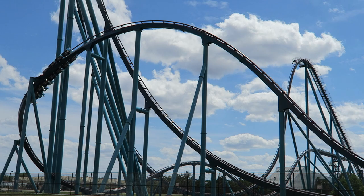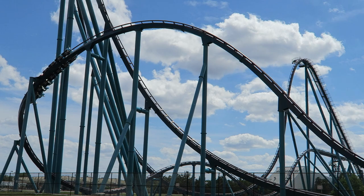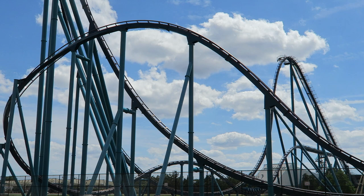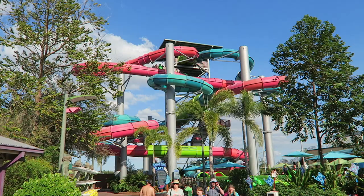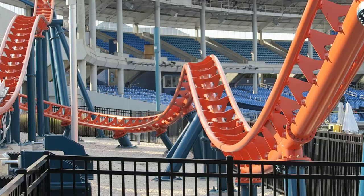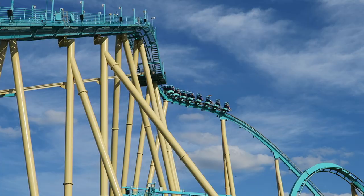So those are the top 10 rides and attractions at SeaWorld Orlando. What is your favorite ride at the flagship SeaWorld park? Let me know your thoughts on any of the rides I mentioned, or any you think I missed, down in the comments — whether they're at the amusement park or water park. If you enjoyed this countdown, I'd appreciate a like and consider subscribing, because there will be a lot more roller coaster and amusement park videos here at Canobie Coaster. Thanks for watching!